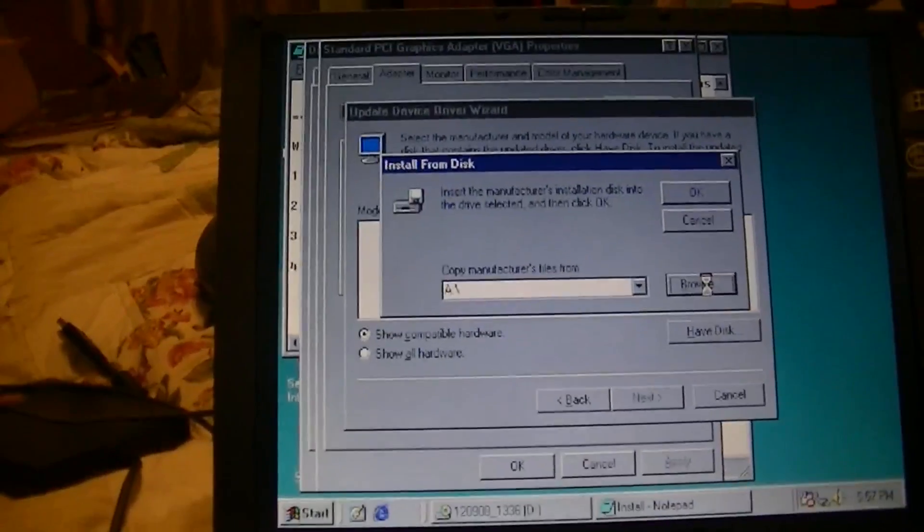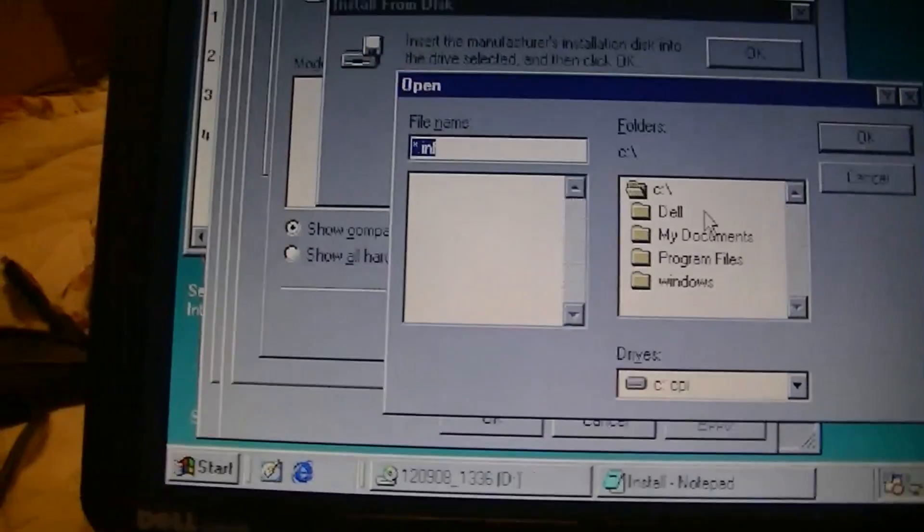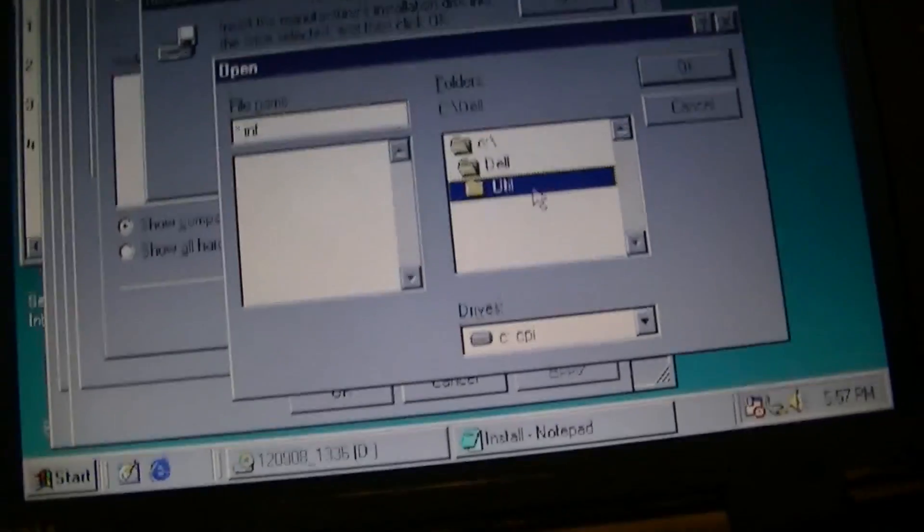I'm in the middle of installing the video driver. It did mention Windows 98 in the README, so apparently this will work.